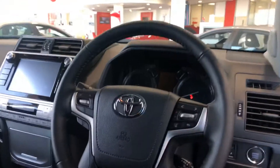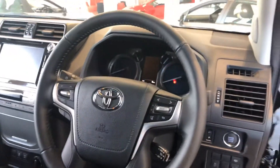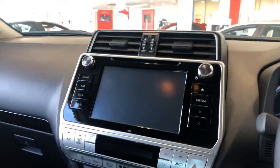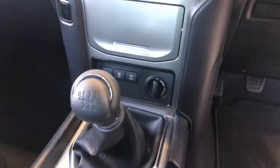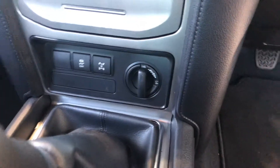Keyless entry, multifunctional steering wheel with cruise control, push-button start, dual-zone air-conditioned climate control, Toyota touchscreen radio with reverse camera, CD player and full Bluetooth, 6-speed manual gearbox, high and low range four-wheel drive and diff lock.